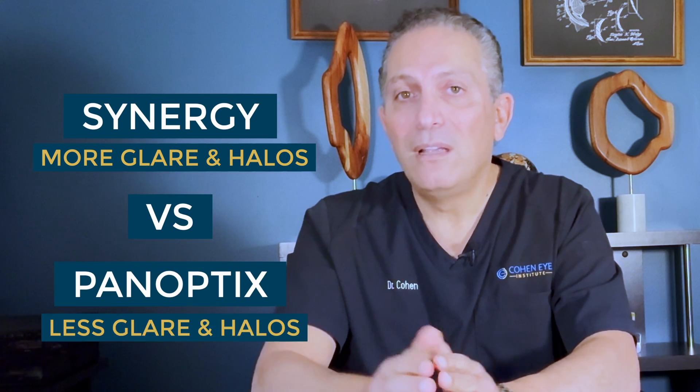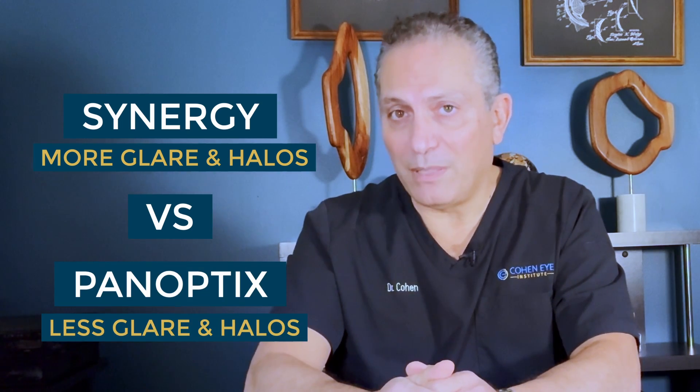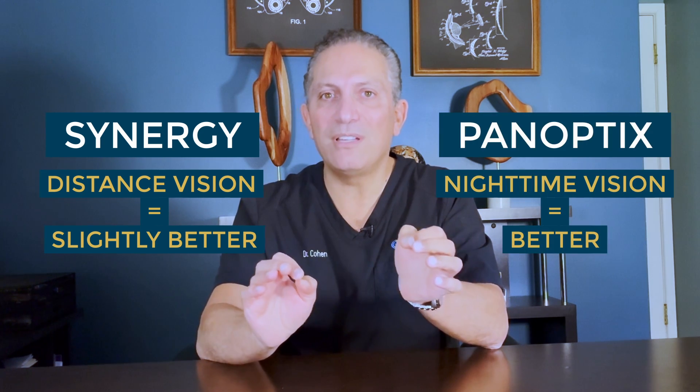The incidence of glare and halos with the Synergy lens is significantly greater compared with the Panoptix. One of the best ways to judge these lenses is to look at patients who had a different lens in each eye. Patients who had Panoptix in one eye and Synergy in the other say that distance vision is slightly better with the Synergy, but nighttime vision is better with the Panoptix, with less halos and glare — and so is the near vision.